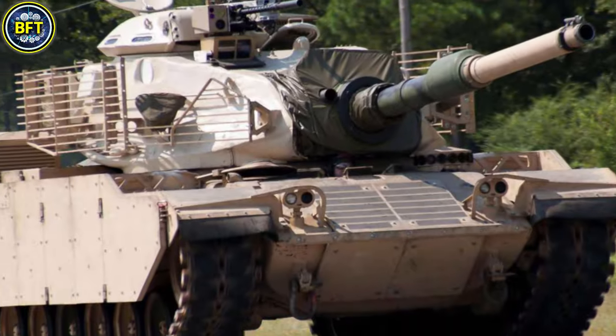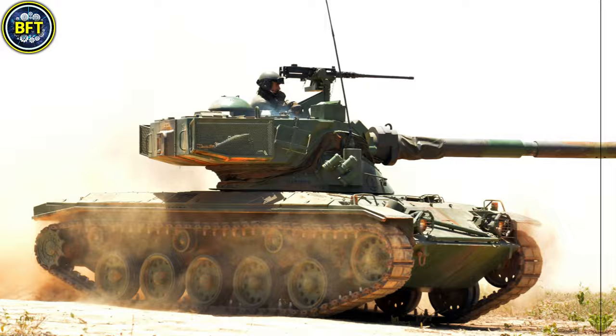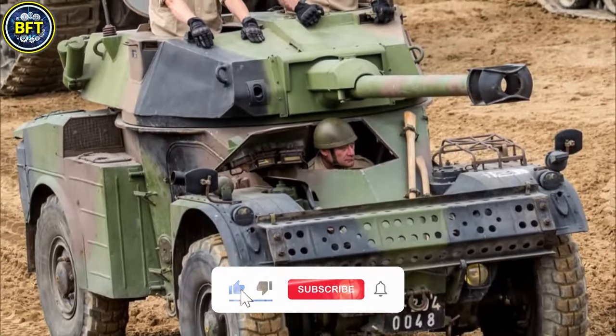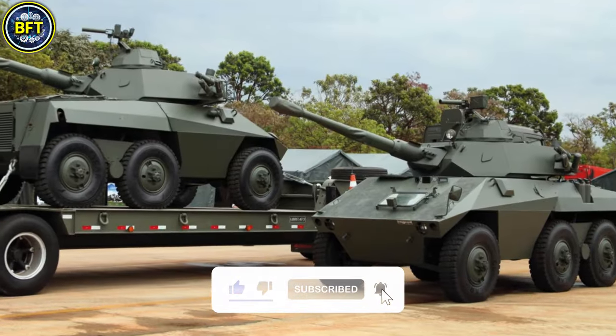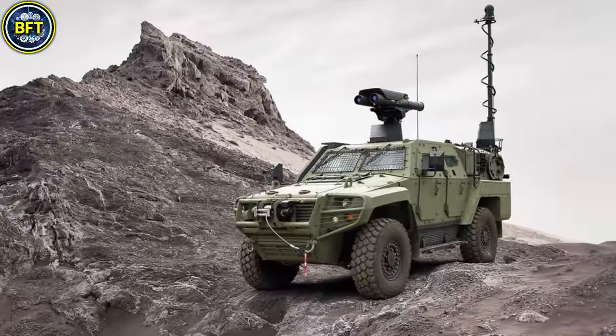In this list we'll include only land vehicles, leaving warships and aircraft for future content. But before we start this exciting journey, don't forget to like and subscribe if you enjoy military rankings. And now let's dive deep into the military world, showcasing the 10th machine in our list.